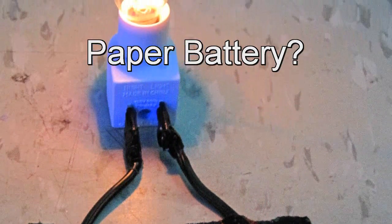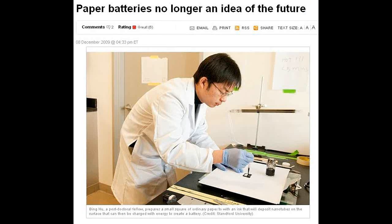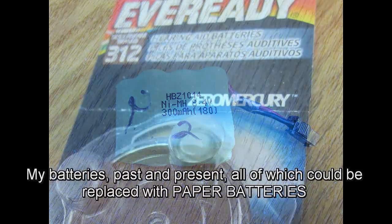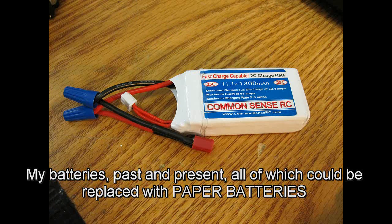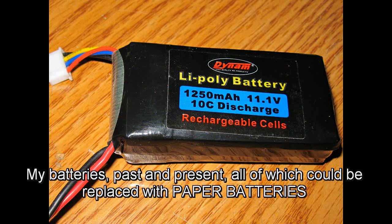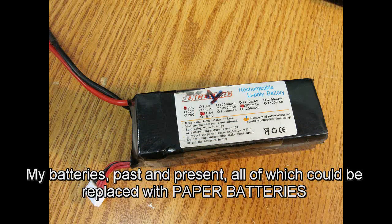Hi folks, exciting news out of Washington today from Reuters. Scientists have found a whole new use for copier paper. According to Stanford University researchers, when ordinary office paper is coated with an inky layer of carbon nanotubes or nanowires, it becomes lightweight, flexible, and highly conductive. Scientists at Stanford managed to turn a piece of paper coated with ink made from silver and carbon into what has been called a paper battery.